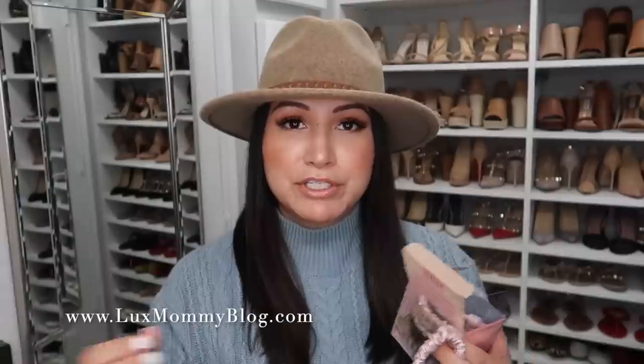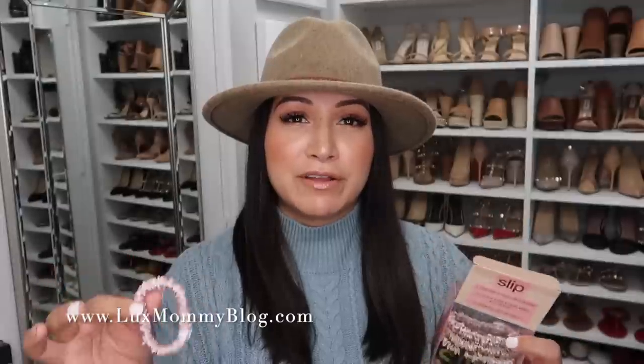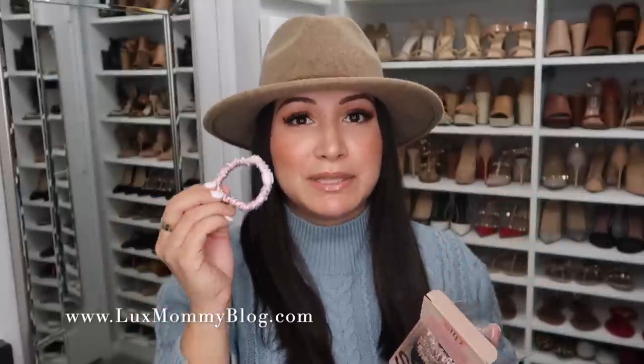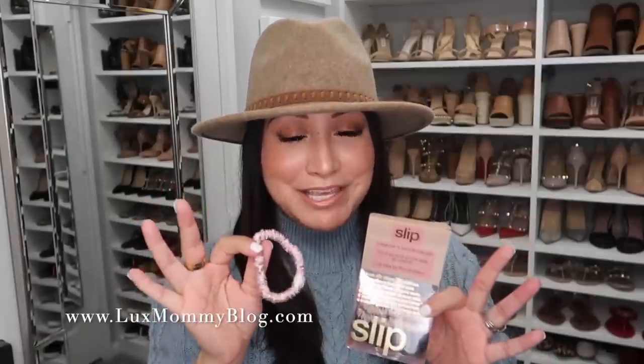These put a lot less pressure and stress on your hair, so when you go to take your hair out of a bun or ponytail, it doesn't pull your hairs with it. It also leaves a lot less of a crease — the packaging says no crease, which is true for a very light low ponytail, but if you put your hair up in a bun you'll get a pretty mild crease. I really recommend these, especially if you sleep with your hair up. They've helped with my hair breakage a ton.